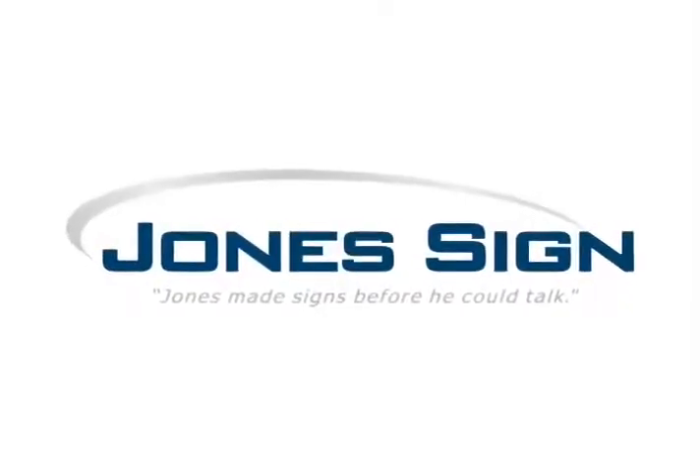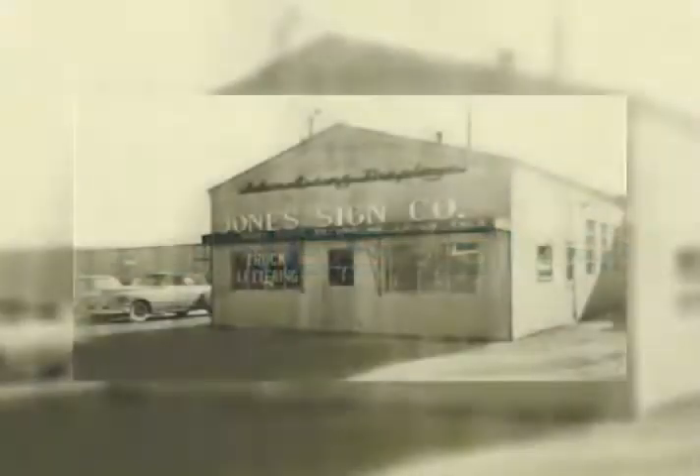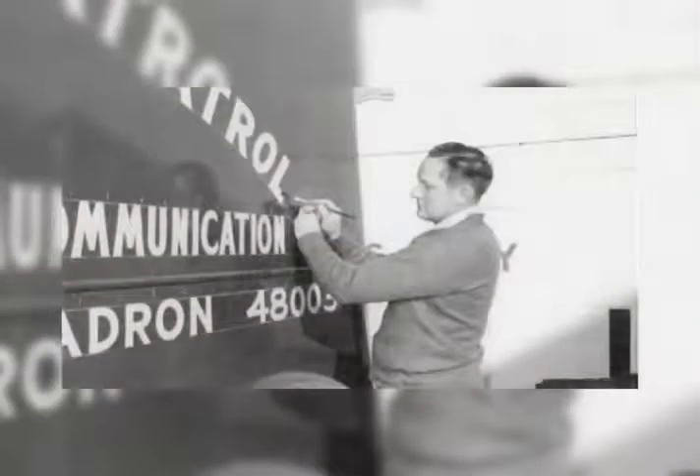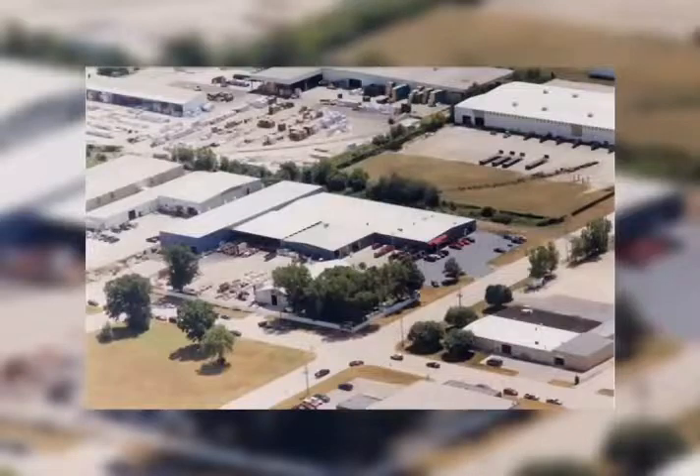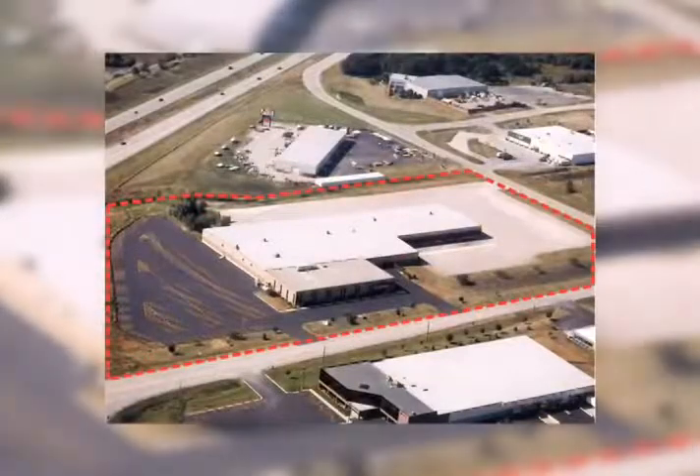The history of Jones Sign begins in 1910, when Andrew Jones opened this storefront in downtown Green Bay. Throughout the years, Jones Signs grew, changing locations and changing hands. John Mortensen and his father, Anthony, purchased the company in 1982, and John continues as president today.